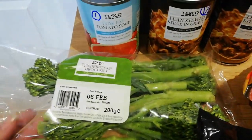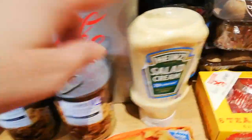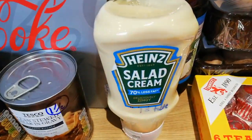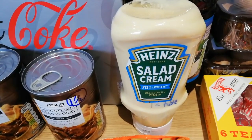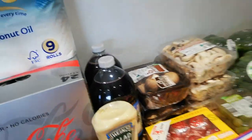I got some 10% broccoli just because there wasn't any in Aldi. I got some of the 70% less fat salad cream, which is a sin for a tablespoon, and then I got two dilute pops which are sugar free so they're sin free.